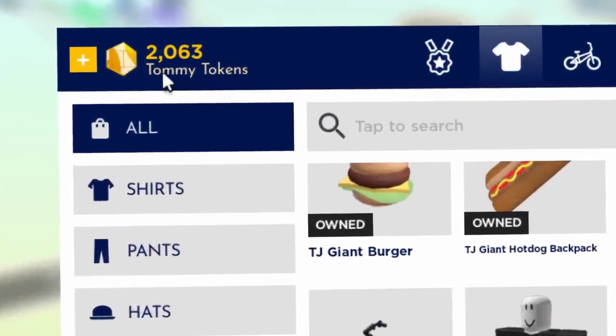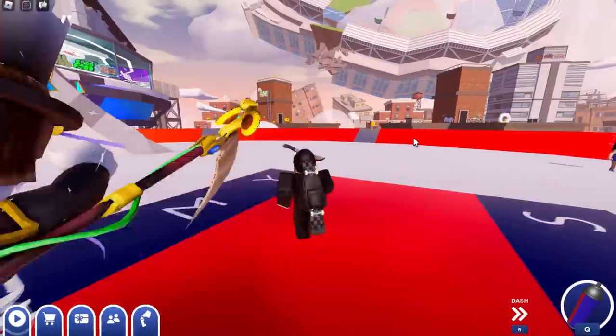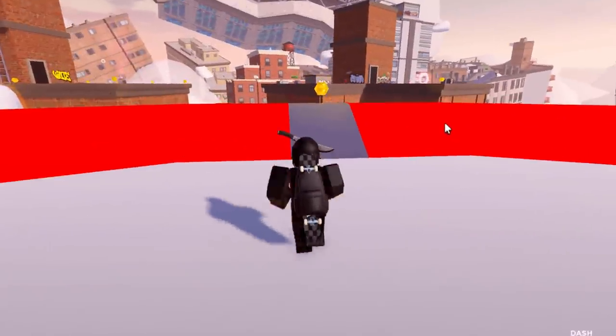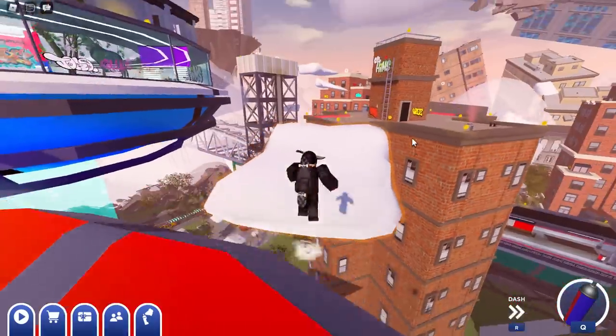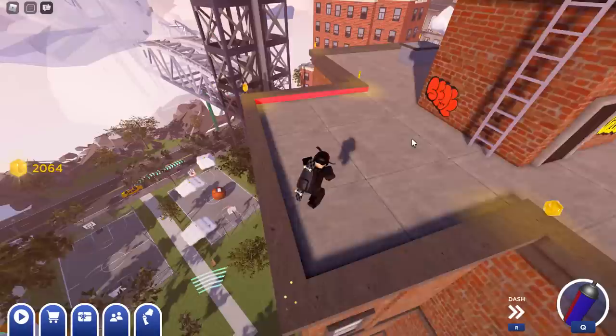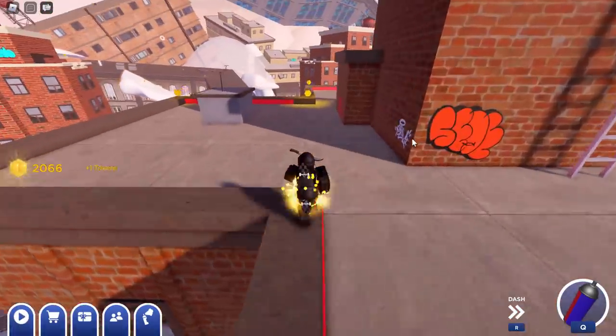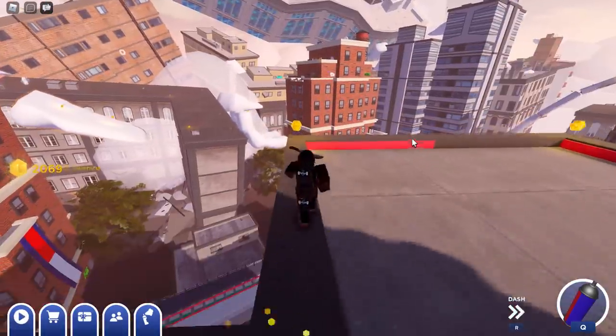All you need to do to get these for free is simply collect tokens. If you're wondering how to get tokens, you can literally find them around the map. For example, there's one right there — if you do a bit of parkour to get over here, there are loads of tokens on this roof. However, collecting 410 tokens hidden around the map might take a while.